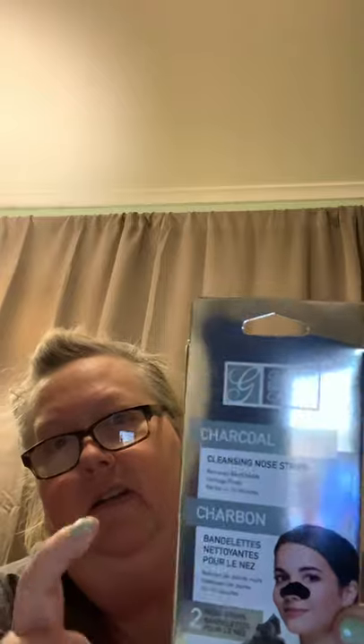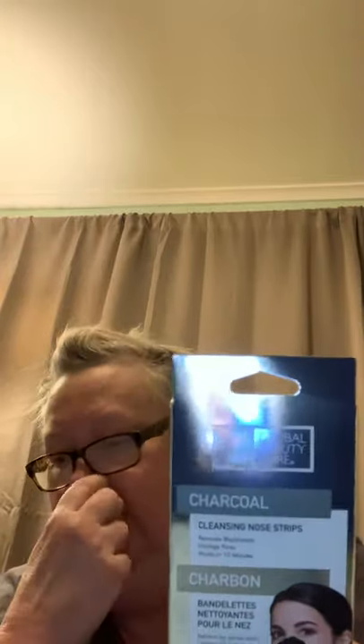Cleansing nose strip — it's charcoal, there's two in here. I got these for me, my mom, and Addison so we can have a spa time together. Then I picked up this retinol skin cream, anti-aging. It looks like this.